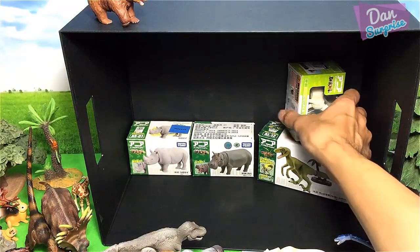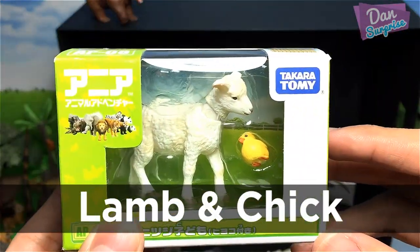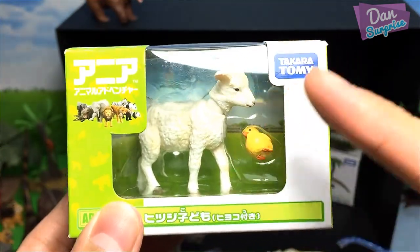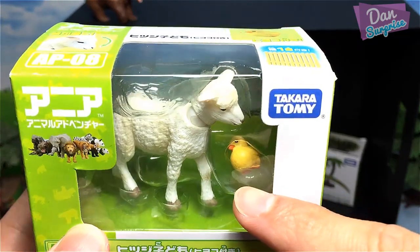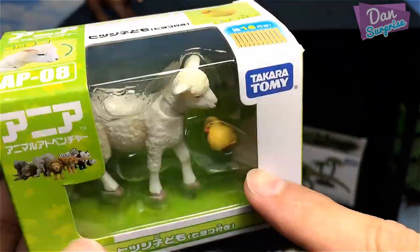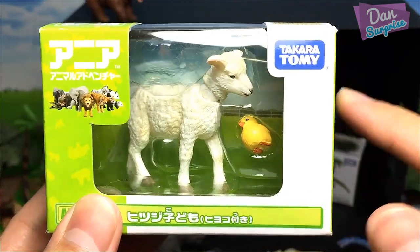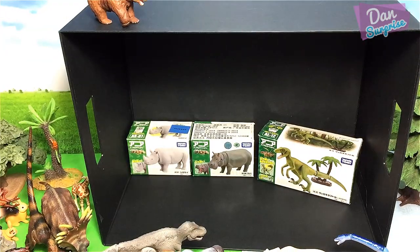Next we have a lamb, or rather a sheep — it's a baby sheep. And we have this little duckling or chick — yeah, looks pretty cute. These are definitely farm animals.